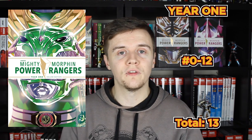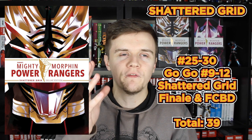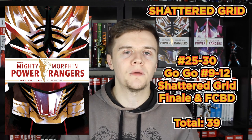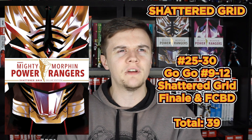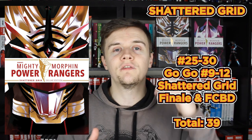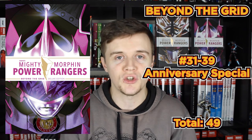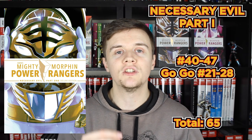These deluxe editions focus on the main MMPR line. Volume 1 (Year 1) collects issues 0-12. Year 2 collects issues 13-24 and the 2016 and 2017 annuals. Volume 3, Shattered Grid, mixed things up with MMPR issues 25-30, the Shattered Grid finale, the free comic book day issue #1, and also GoGo Power Rangers issues 9-12. Volume 4, Beyond the Grid, collects issues 31-39 and the Anniversary Special. Volume 5, Necessary Evil Part 1, collects Mighty Morphin Power Rangers issues 40-47 and GoGo Power Rangers issues 21-28.